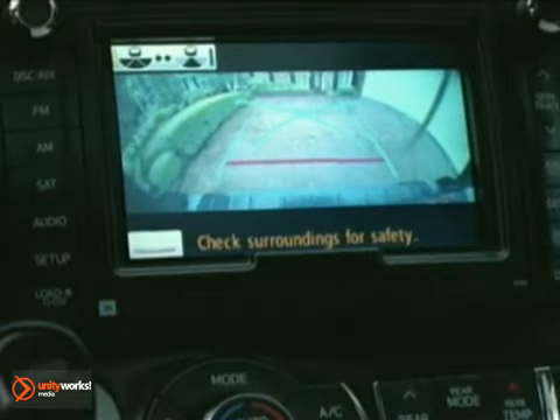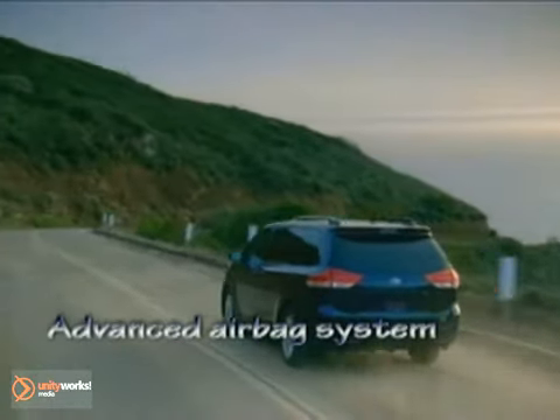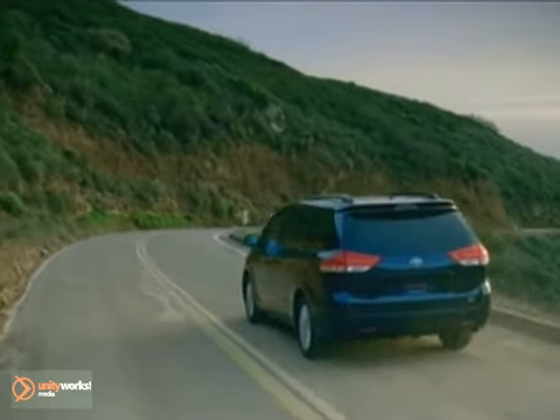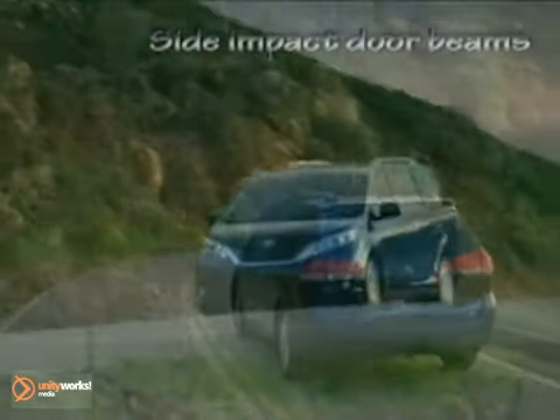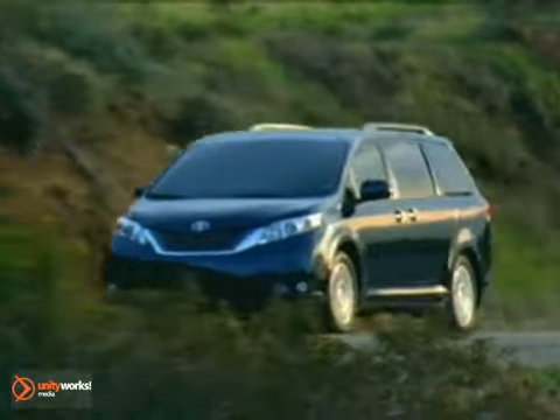Designed around safety, the Sienna surrounds you with Toyota's Star Safety System. Every van comes standard with vehicle stability control, anti-lock brake system with electronic brake force distribution, brake assist, traction control, and electric power steering.